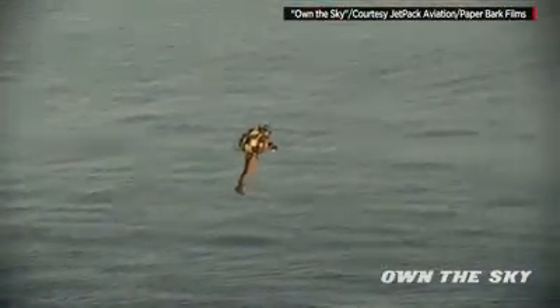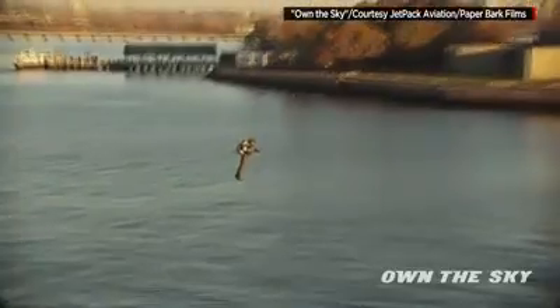Next thing you know, he was 100 feet up doing 65 miles an hour. Maiman says he can imagine eventually selling a jetpack for the price of a super luxury car — somewhere in the ballpark of $100,000.